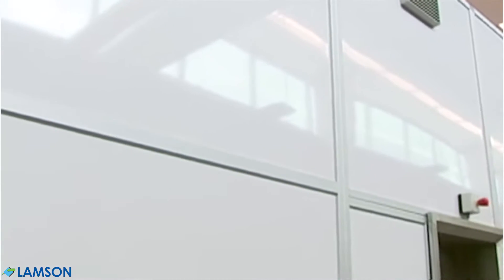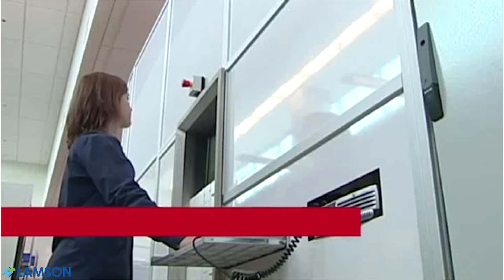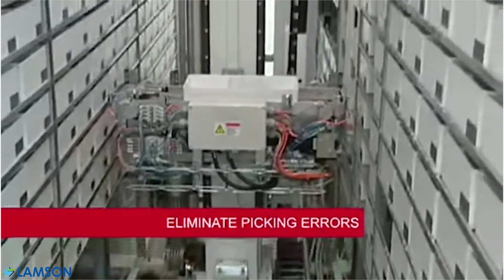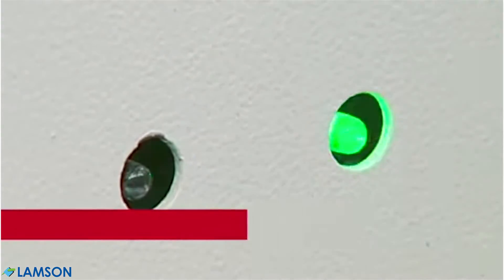From a secure operator station, users have access to all medications stored in the BoxPicker. The technician logs in with a secure password and selects an order. BoxPicker picks only the correct medication bin and places it in the drawer. A green light indicates the drawer is unlocked.